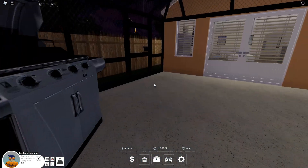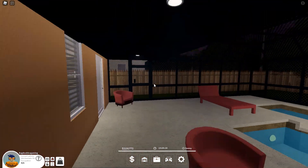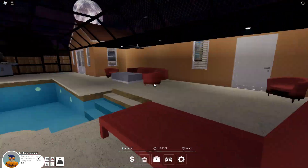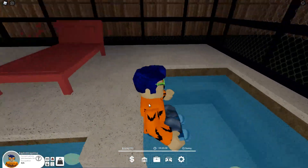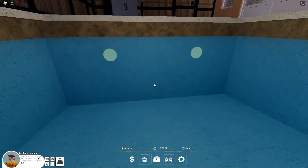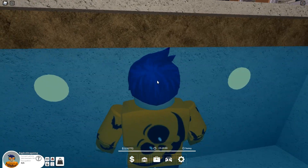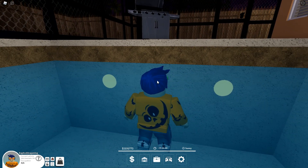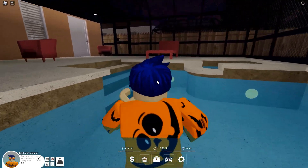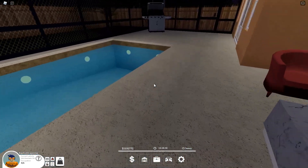Moving on to the backyard — it looks really, really nice. There's a pool, a George Foreman grill (George Foreman, hit me up to sponsor me), fans, and a really nice backyard. Very cozy, very comfortable looking. The hot tub doesn't bubble, which would be really cool if it did. The pool is pretty deep — my head barely sticks out. I'm drowning right now, probably should get out.